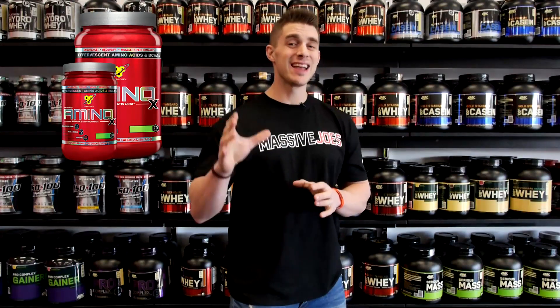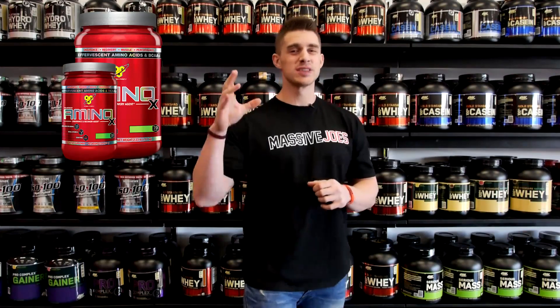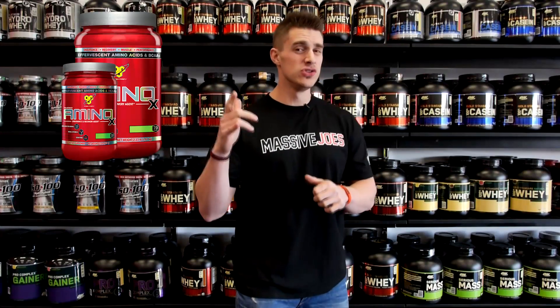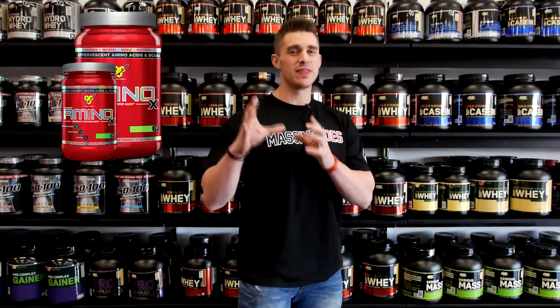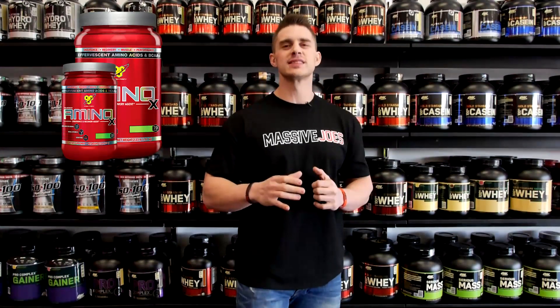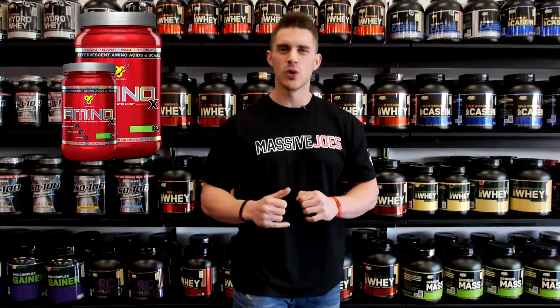It's got a massive 10 grams of amino acids per scoop, it comes in 2 different sizes, comes in 5 different flavours, is uniquely effervescent, and that's why BSN Amino X makes the list of the top 5 intra-workout supplements for the first half of 2014.